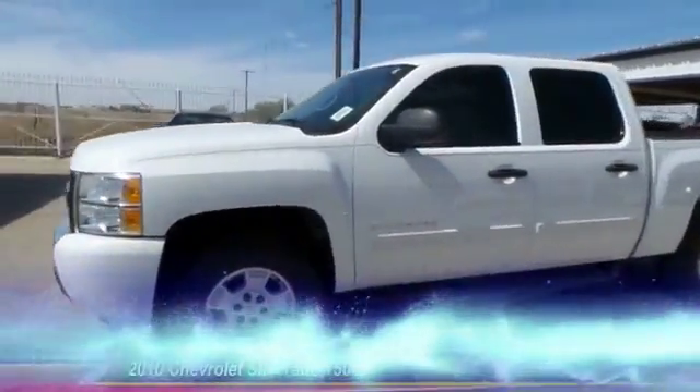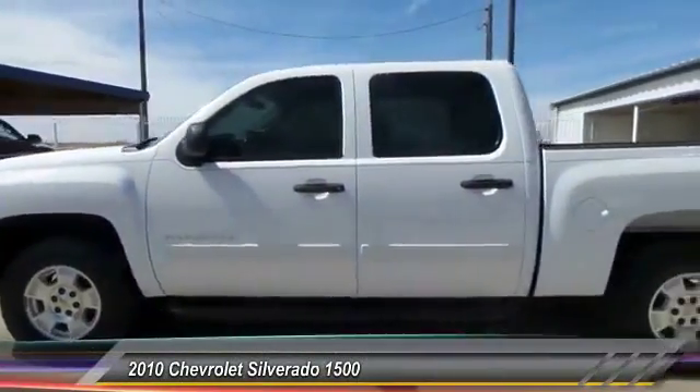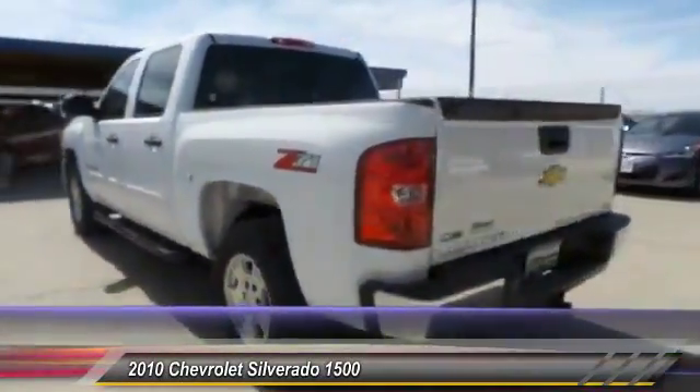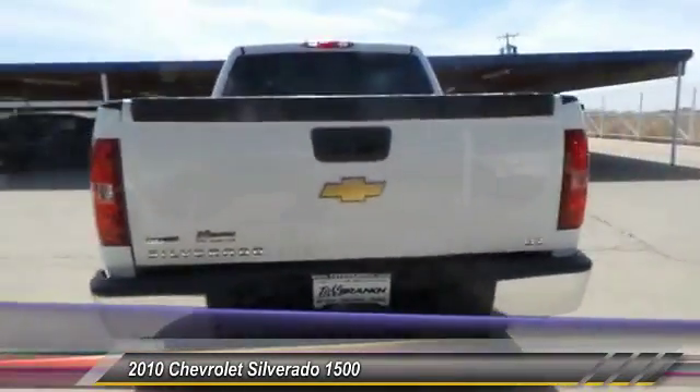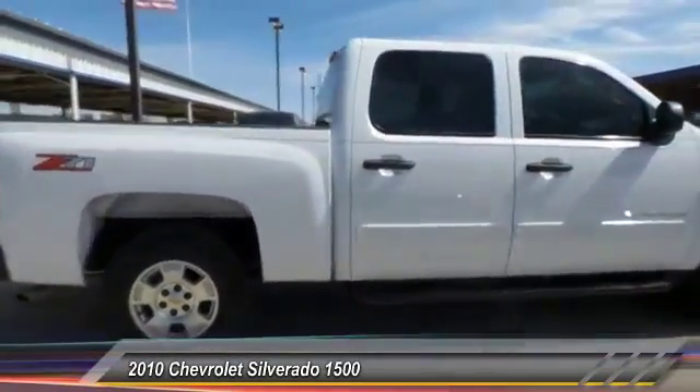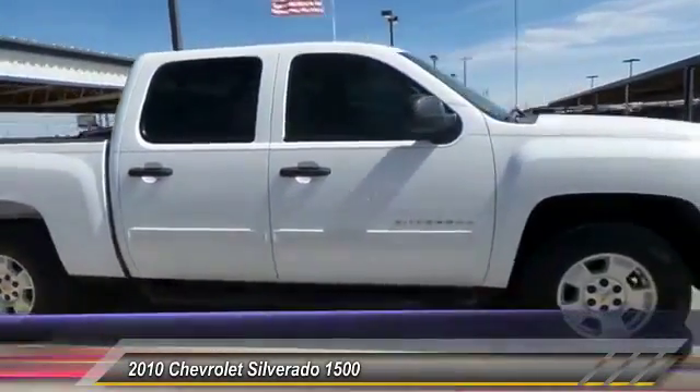The 2010 Chevy Silverado 1500. The Chevy Silverado 1500 has the lowest cost of ownership of any full size pickup and it's priced below $30,000. This vehicle has less than 50,000 miles.